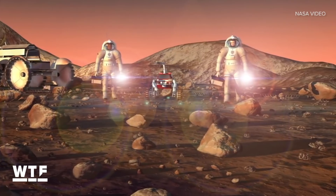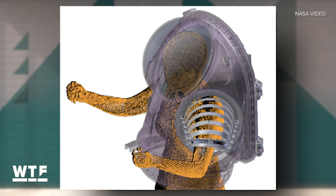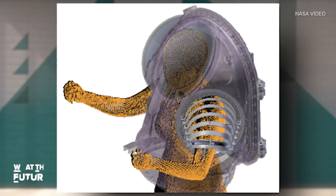Of course, these suits will all be custom fit. Astronauts will undergo full 3D body scans while they perform basic motions they do during a spacewalk, so NASA can size the suits for maximum comfort and mobility.